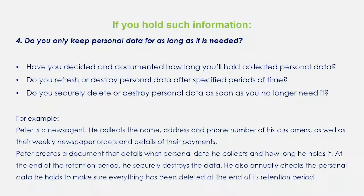Do you only keep this personal data for as long as necessary? This is your retention policy. You should have a retention policy and be able to explain it to your customers and the people you keep information on. Have you decided how long that's going to be, where you keep it, and do you refresh or destroy the personal data after a specific period of time? For example, Peter is a newsagent. He collects names and addresses of his customers as well as all their orders and payments. He creates a document detailing exactly what he keeps and how long he holds it for. At the end of that period, he securely destroys that data and annually checks it for accuracy. You need to have that process in place for all the information you keep and be able to supply that information to anyone who asks.